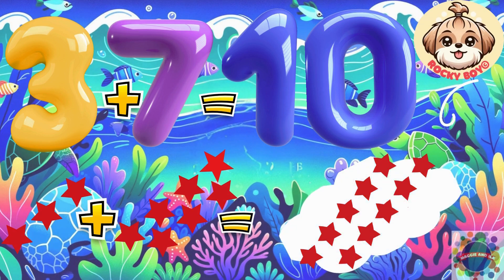Count it with me: one, two, three, four, five, six, seven, eight, nine, ten.